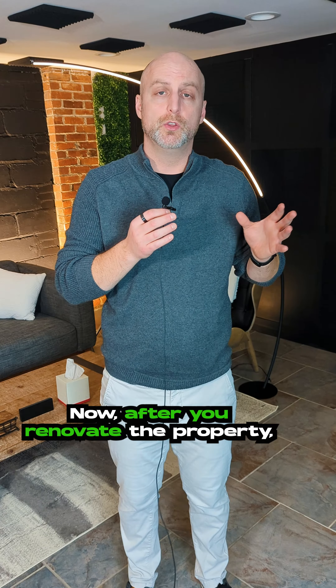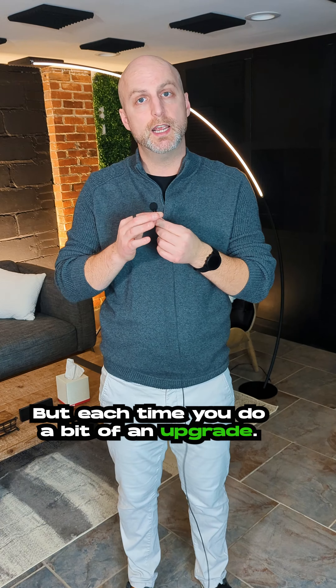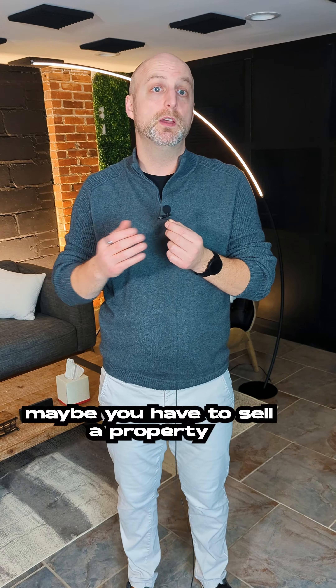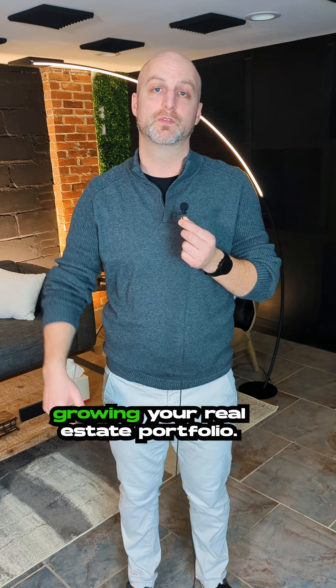After you renovate the property, you move out into another one, rent that one out, and just repeat the process — each time doing a bit of an upgrade. Eventually you'll have the funds, maybe from selling your first property or two, to buy that four-plex and continue growing your real estate portfolio.